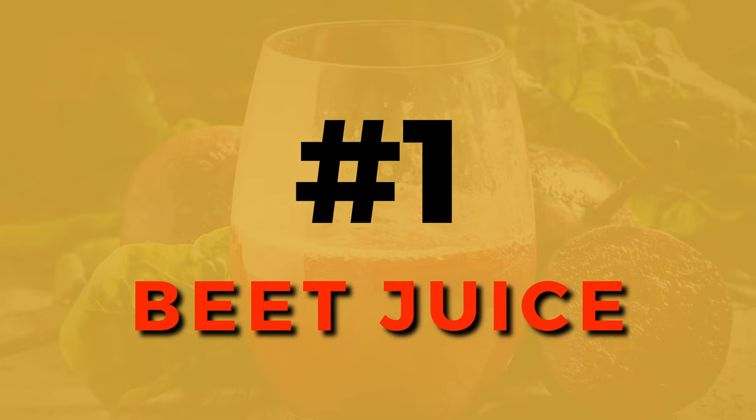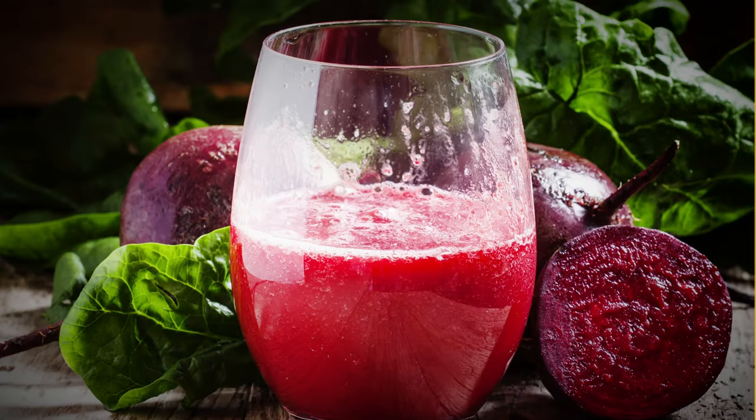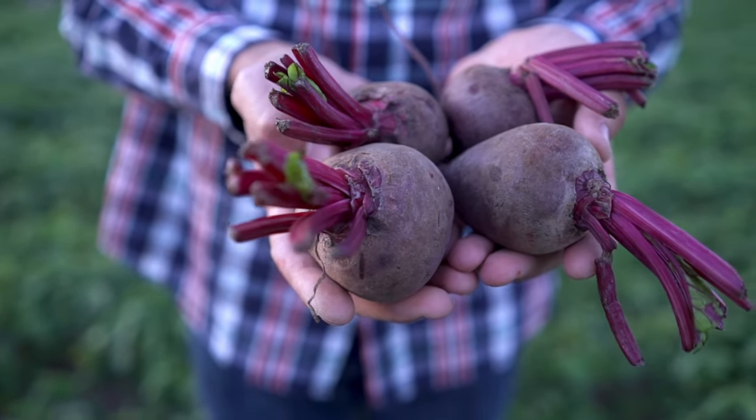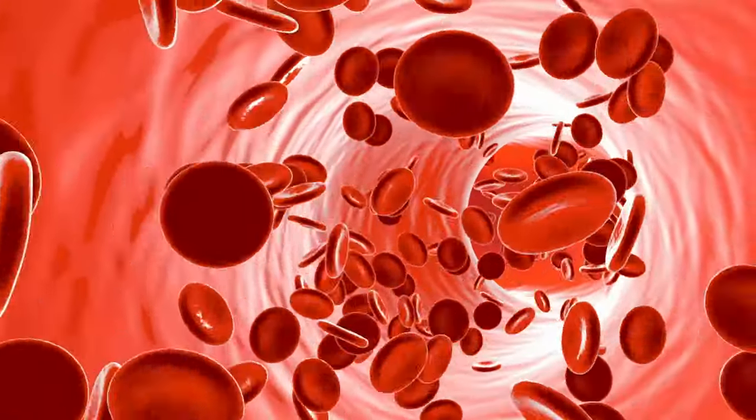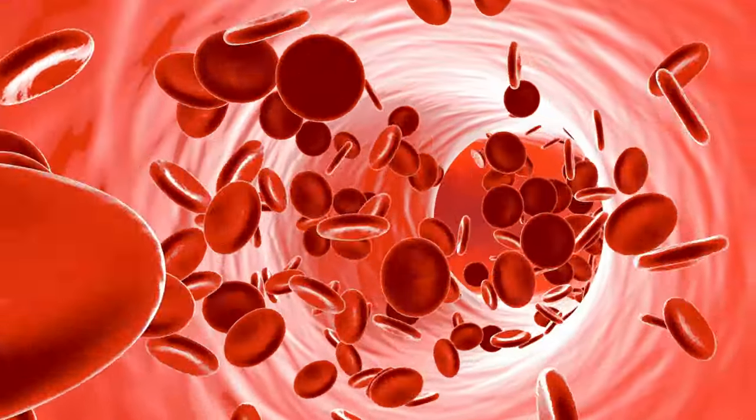Let's start with a vibrant option: beet juice. Beetroot, a root vegetable, packs a bunch of healthy benefits. Rich in vitamins and minerals, beet juice contains nitrates, which the body converts into nitric oxide. The nitric oxide dilates your arteries, enhancing your blood flow and lowering your blood pressure. This effect can kick in in as little as 30 minutes and lasts for nearly 24 hours.